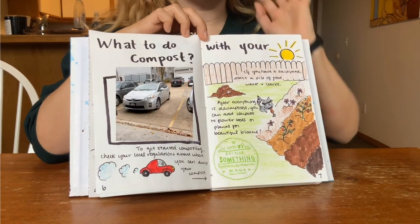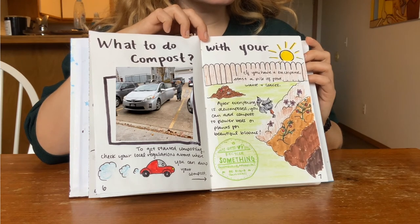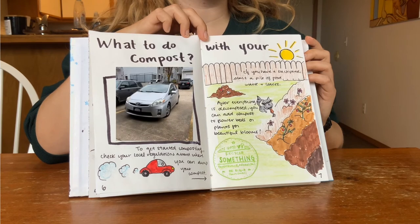Now let's revisit Lindsay. Her compost bucket is full and ready to be dumped. Lindsay lives in an apartment without a backyard, so she takes her compost to her local recycling center.